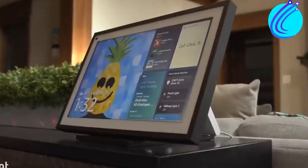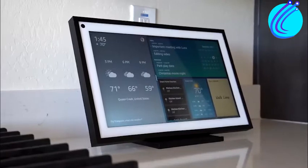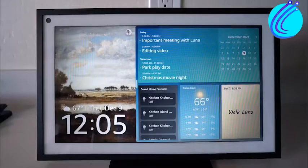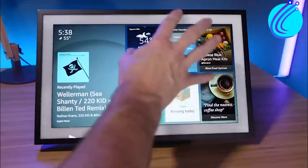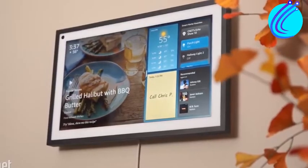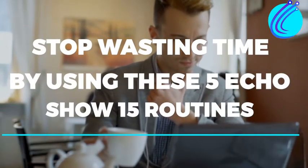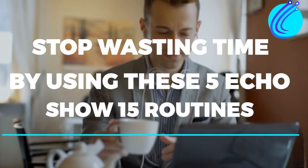With all the standard Echo Show capabilities and many more besides, the Echo Show 15 has shown itself to be among the greatest smart screens currently available. If you want to get the most out of your gadget, try a few of these Echo Show 15 tips and tricks. We will be discussing more Alexa-related activities on Echo Show 15. Watch our video on Stop Wasting Time by using these five Echo Show 15 routines to learn more. See you there!